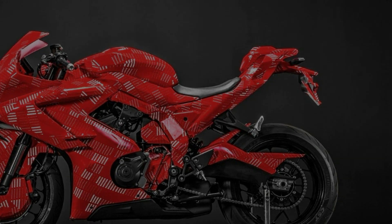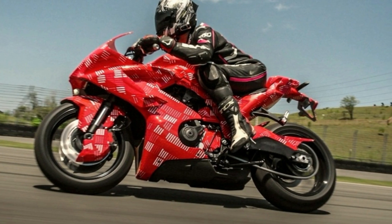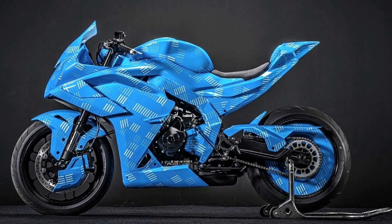Yamaha R6, Honda CBR600, and Ducati Panigale V2. We expect a power figure of 110 to 120 horsepower and 61 to 65 newton meter torque.